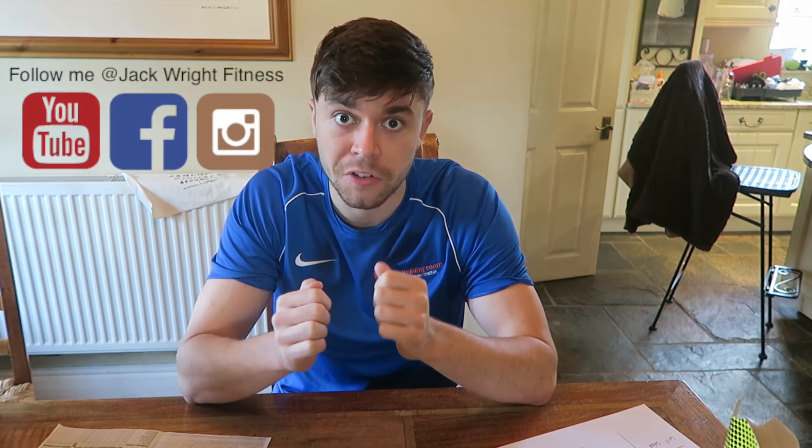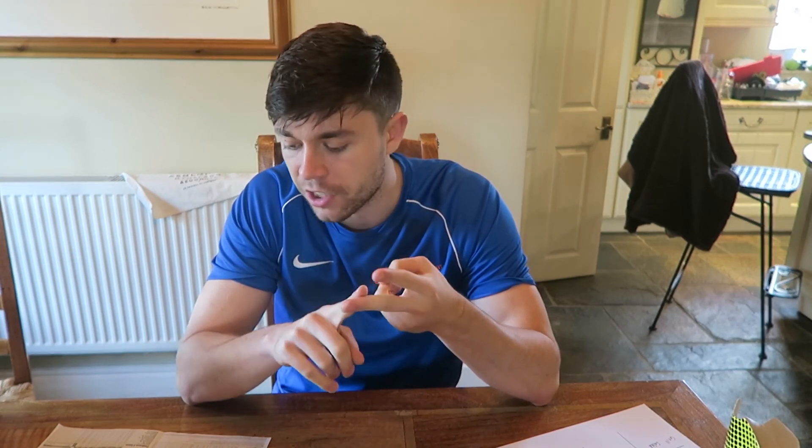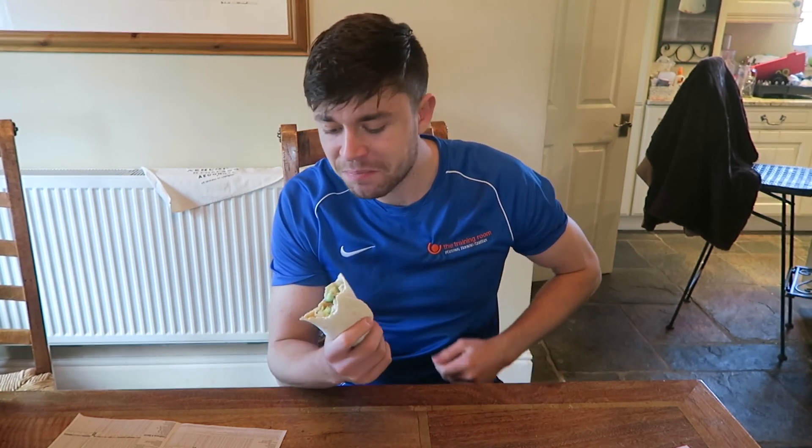If you've enjoyed this, come over to my Facebook page and YouTube channel - Jack Wright Fitness. If it's helped you, like and comment on the video and share it with friends. Plenty more coming - I've got Subway, Tesco, and an array of other series coming. If you found it useful, let me know. And I'd recommend the wrap - it's nice!